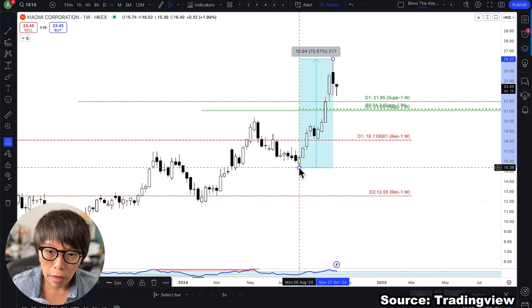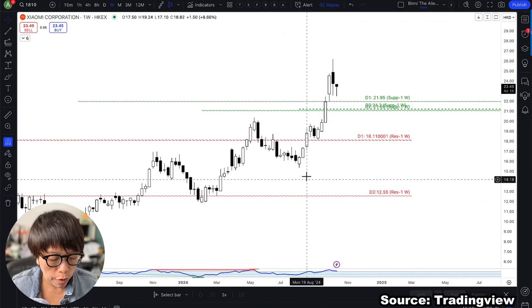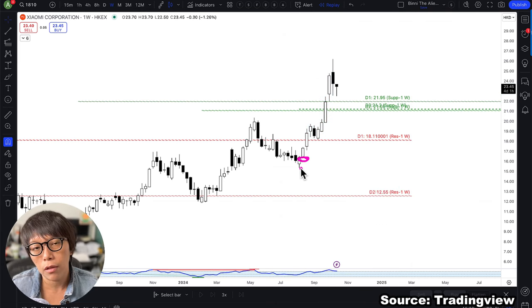Most importantly, if you manage to buy somewhere near the low price, you feel comfortable with your trade. You are not panicky. You don't panic to exit your position. You can sleep well because you managed to buy at a discount.